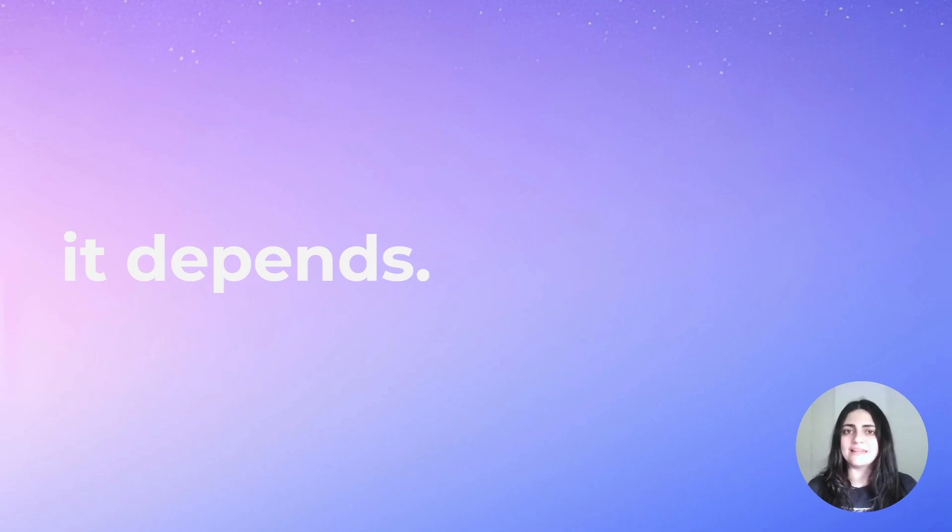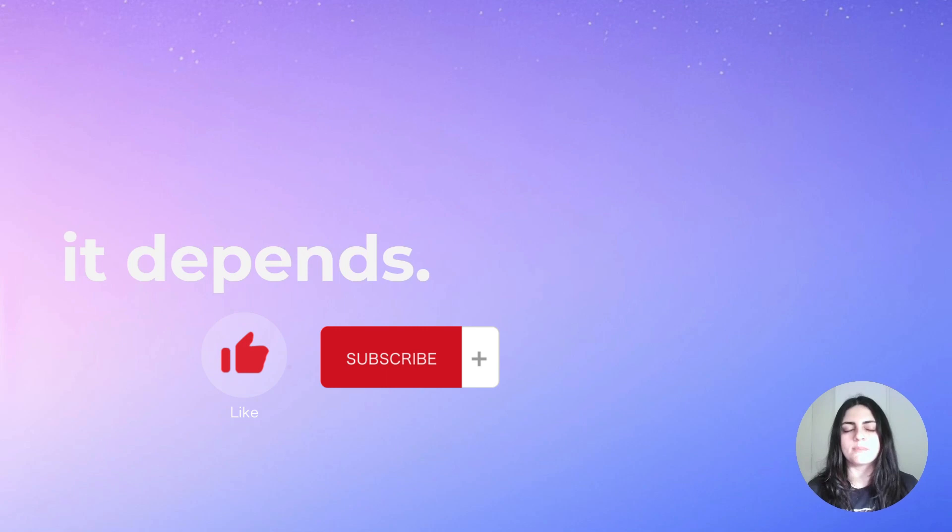Take these points into account and let me know in the comments which tool you plan on building your next website with. Thank you so much for watching — please leave a like and subscribe if you enjoyed, and I'll see you in the next video. Bye bye.